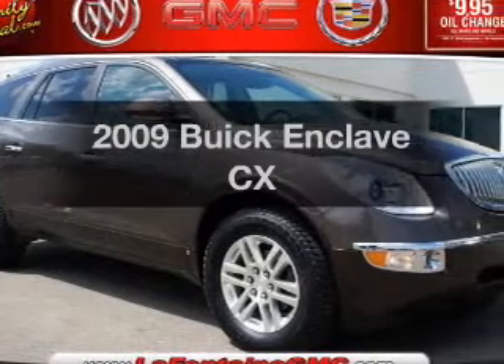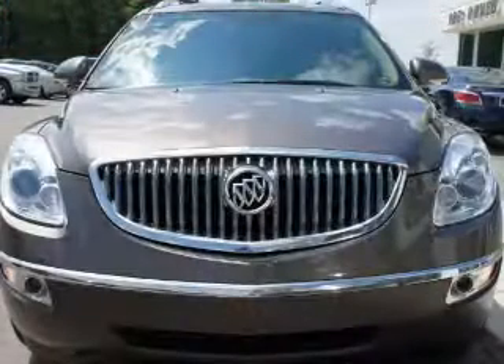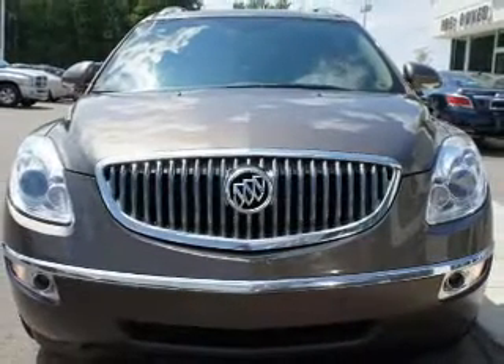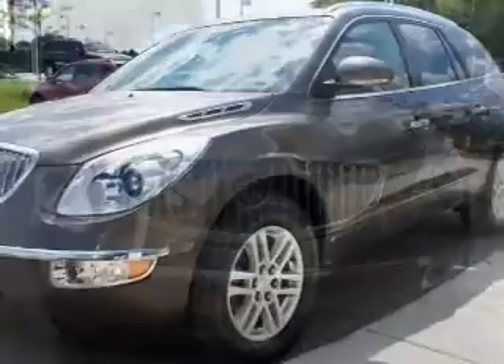Imagine yourself in this 2009 Buick Enclave. Travel the roads in style and comfort in this great vehicle, with a solid 6-cylinder engine connected to a smooth-shifting 6-speed automatic transmission.